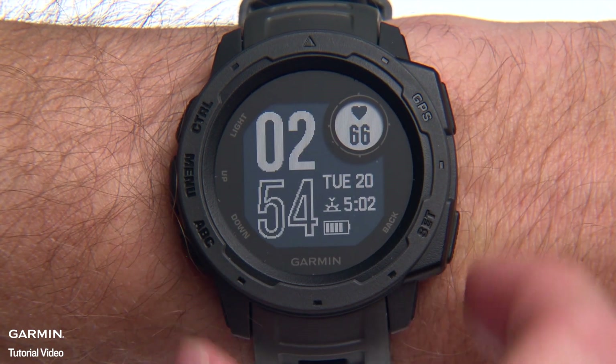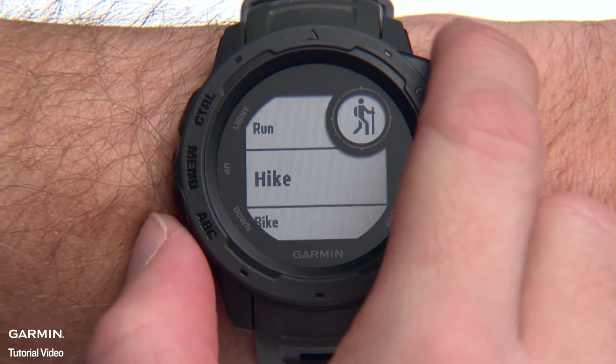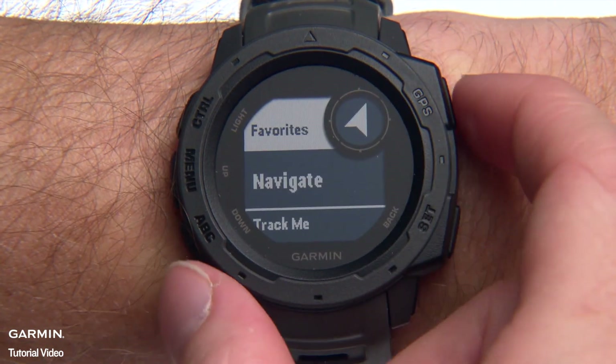To navigate a course or pre-planned route, a previously recorded activity, or back to one of your saved locations, select Navigate from the Activities list.